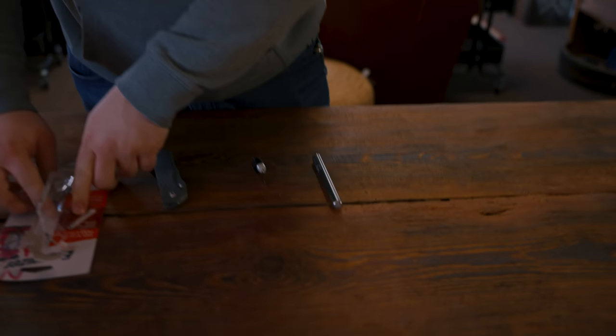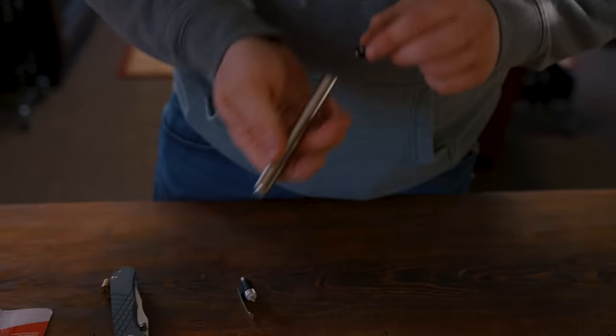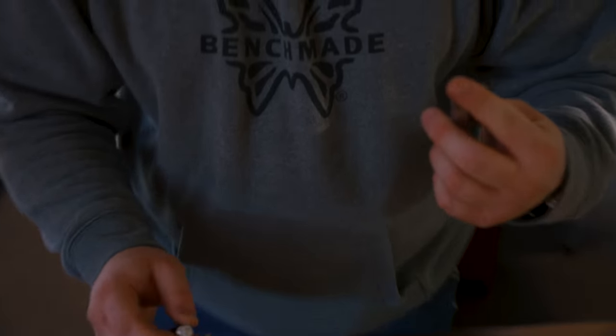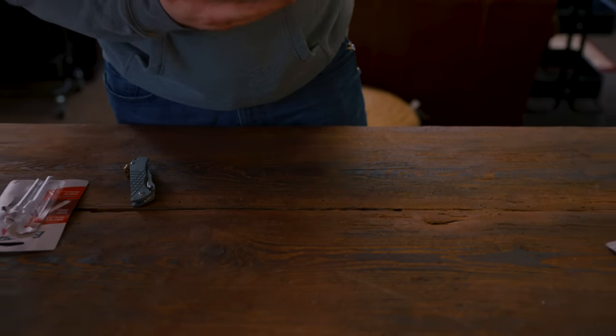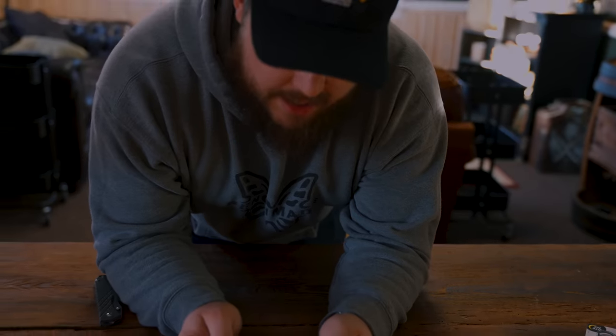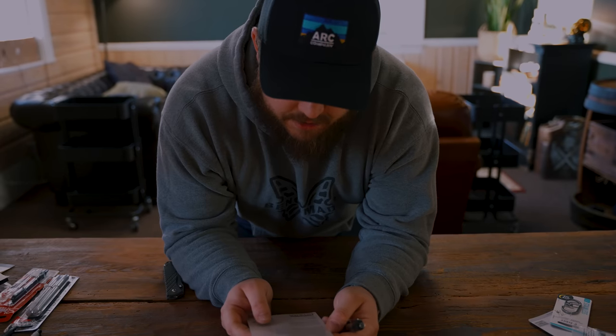The Energizer pen light — $7.38. I genuinely do not have high hopes for this. In our defense, there was a better flashlight they had 47 of, but they absolutely could not find any. This could be surprisingly good — moment of truth. All right, so the $7 light... 35 lumens, 20 hours, one-meter throw. That is horrible.